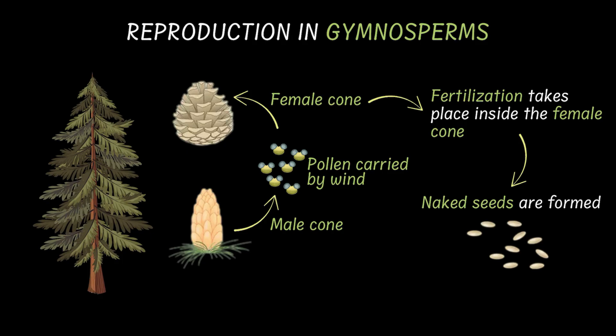And that is actually where the name gymnosperm comes from. Gymno means naked and sperm means seed. The seed then gets dispersed by wind, water, or even by animals and grows into new plants. So that is how gymnosperms reproduce and make more of themselves.